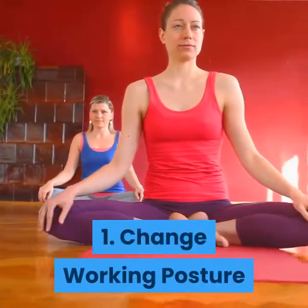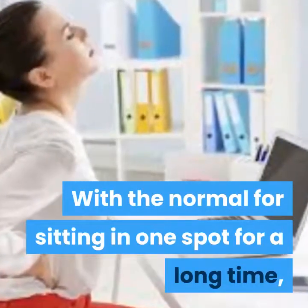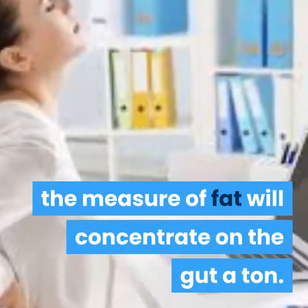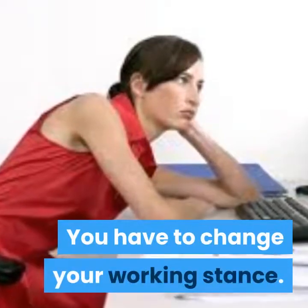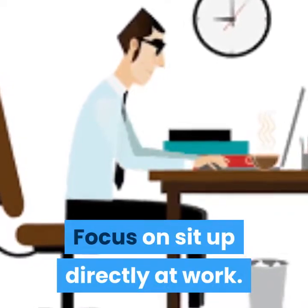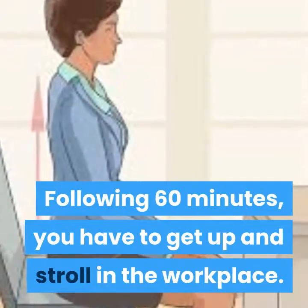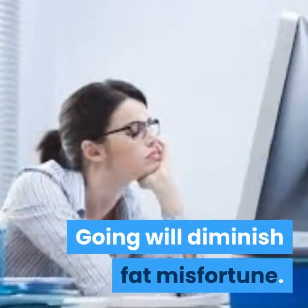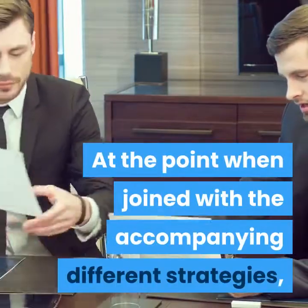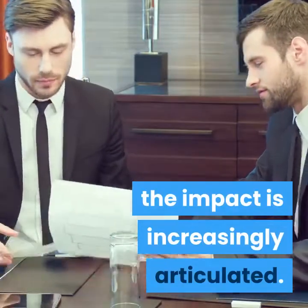1. Change working posture. With the habit of sitting in one spot for a long time, fat will concentrate on the gut a lot. You need to change your working posture. Focus on sitting up straight at work. After 60 minutes, you need to get up and walk around in the office. Walking will help reduce fat loss, and when combined with other strategies, the impact will be more pronounced.